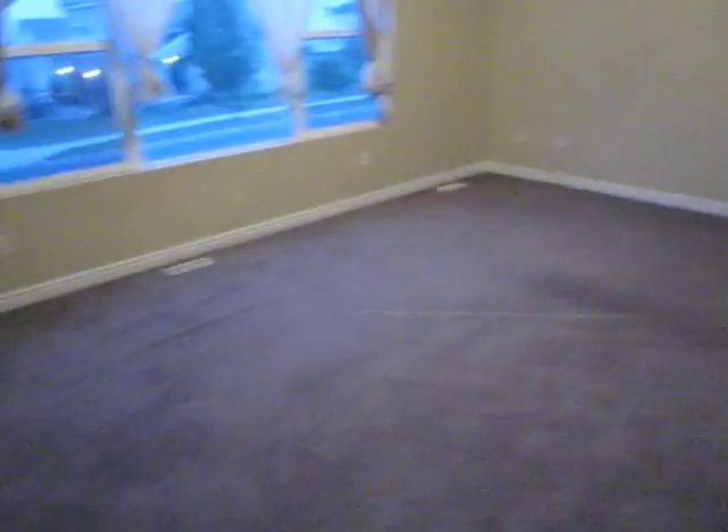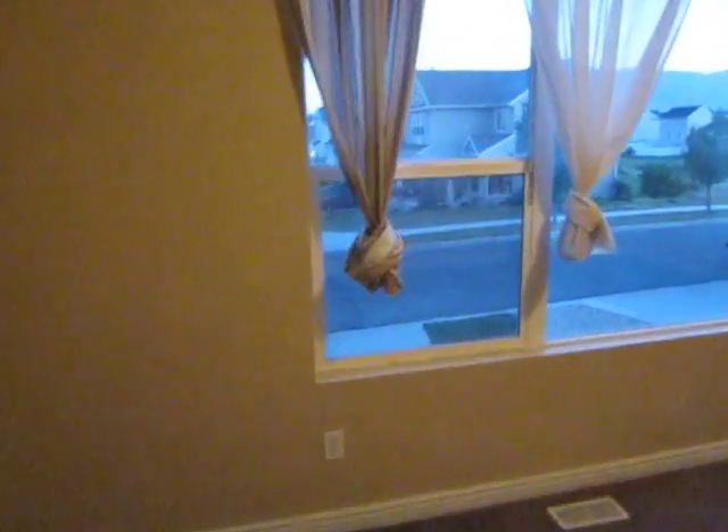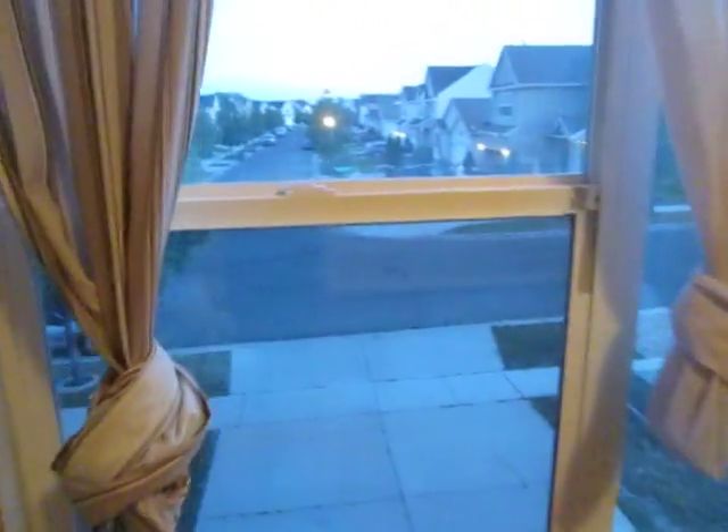And this is kind of a den area, leading over to the master bedroom. Here's the master bedroom.